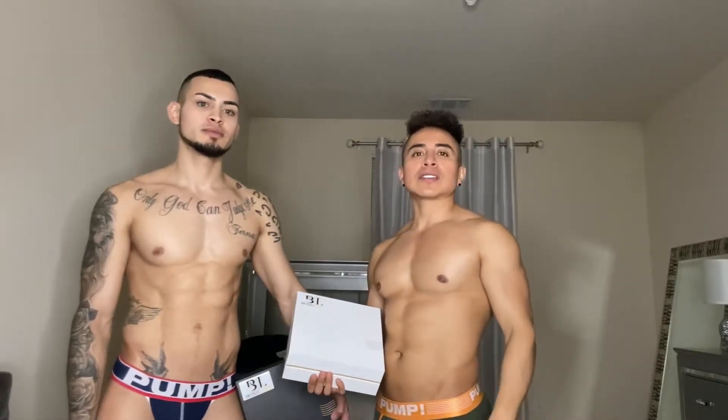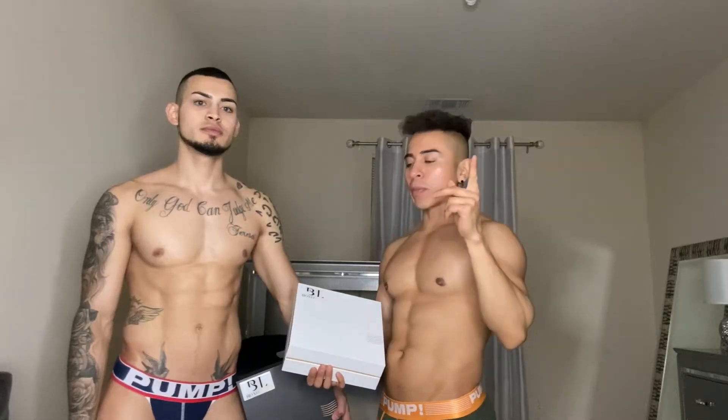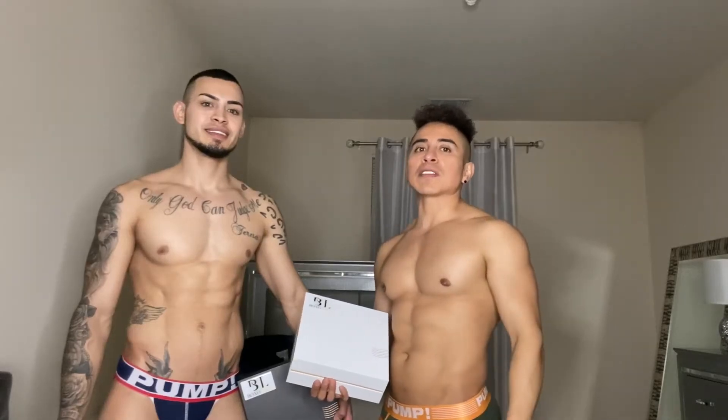What's going on guys, welcome back to my husband's channel. I know I haven't been on here in a while, but today I thought I would take a few minutes of my time to be in one of his videos. Today this video is sponsored by Boxo Loco, and my handsome husband here will share a little bit more about it. Don't forget to subscribe to his YouTube channel and give us a thumbs up if you like this video.